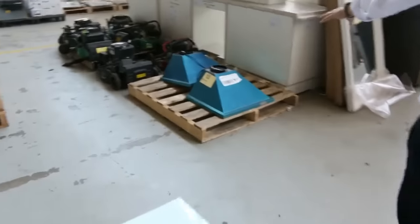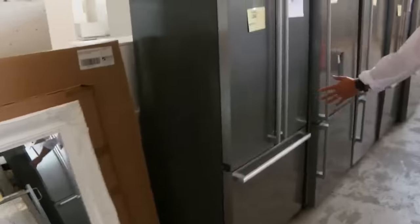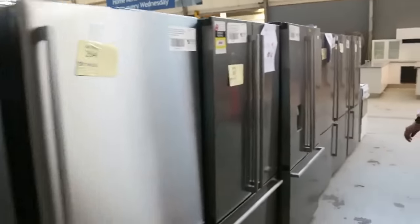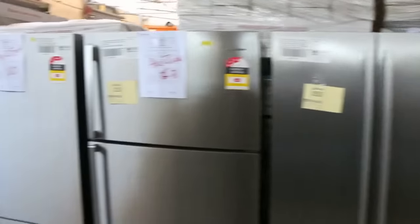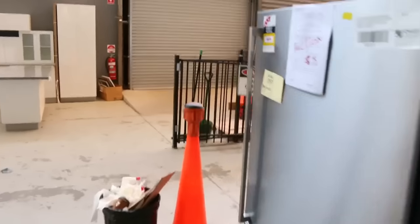A couple more range hoods down the back here — unboxed 600mm chimney range hoods, they'll be a dollar no reserve. And through here, beautiful fridges from Electrolux, Westinghouse and Kelvinator with between three and twelve months warranty on these — mostly around half retail, often less. Really nice buying on those.